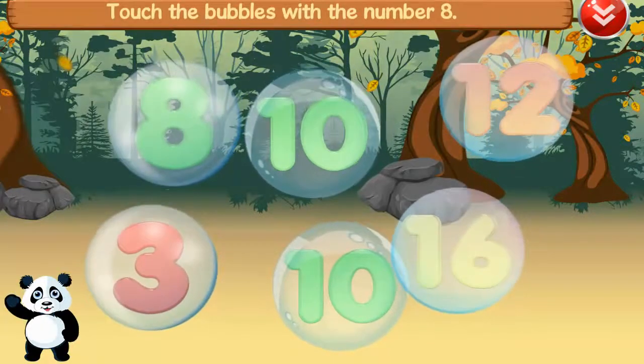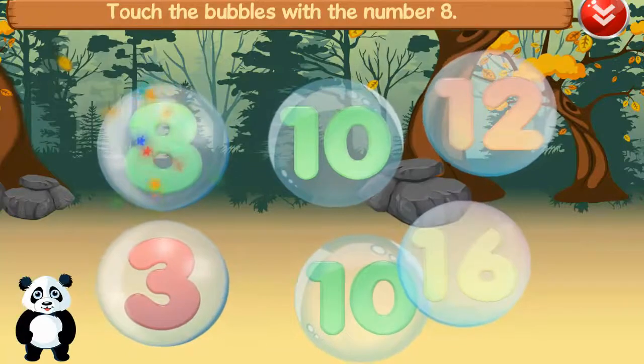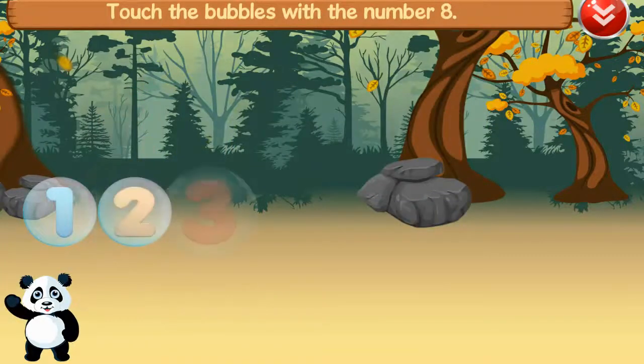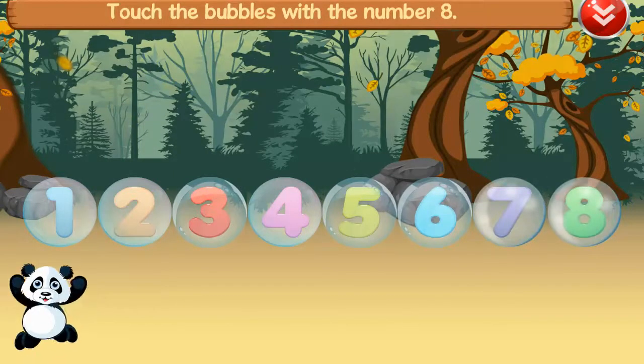Touch the bubbles with the number eight. Eight. One, two, three, four, five, six, seven, eight. Amazing!